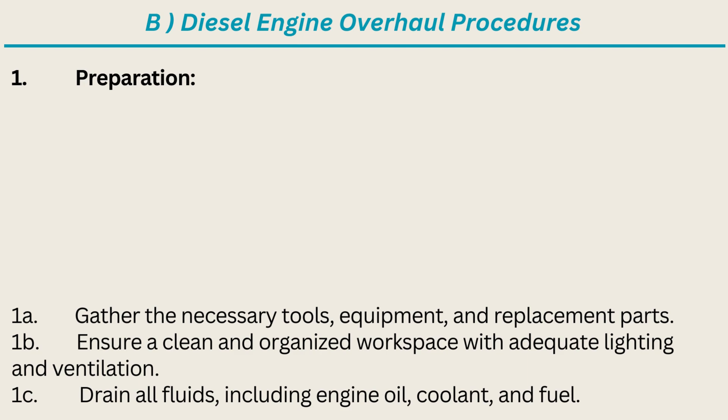1. Preparation: Gather the necessary tools, equipment, and replacement parts. Ensure a clean and organized workspace with adequate lighting and ventilation. Drain all fluids, including engine oil, coolant, and fuel.